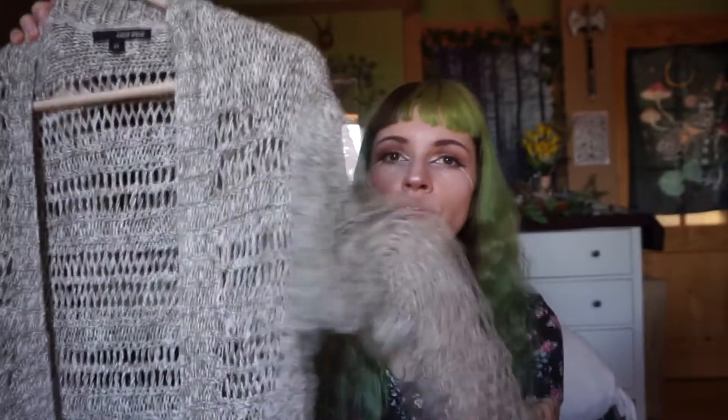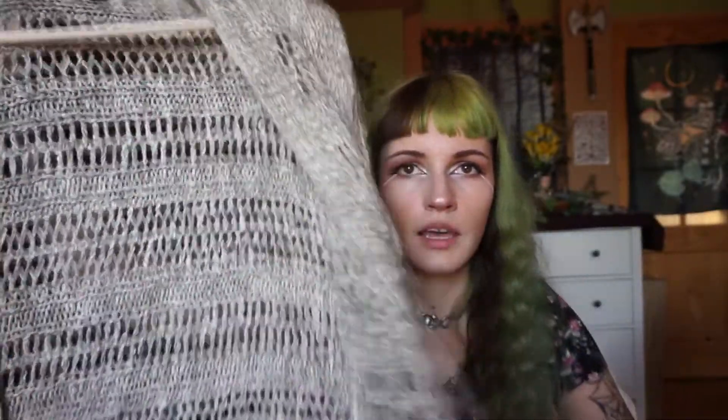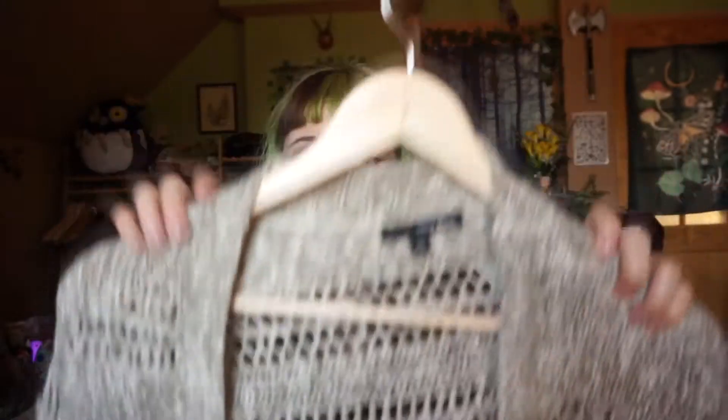The last item I want to show you is this crochet cardigan, which is really great for summer evenings because it has three-quarter sleeves. It's a matte knit in a really nice beige fabric.